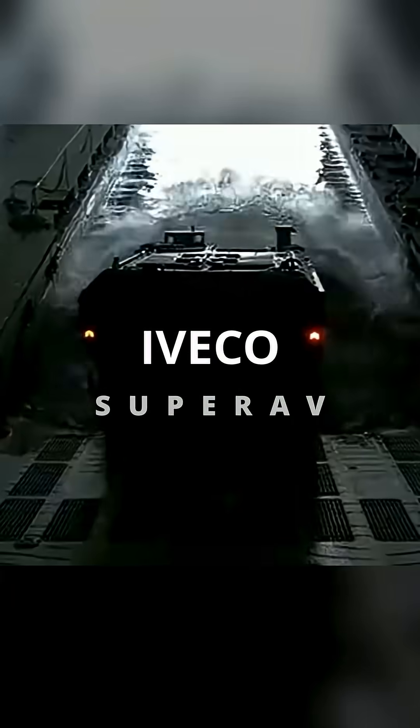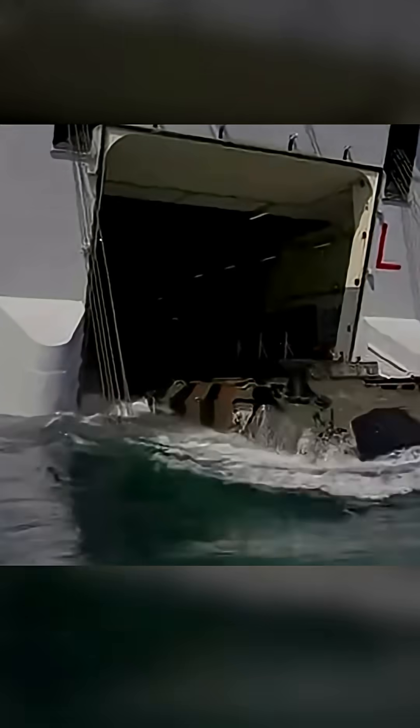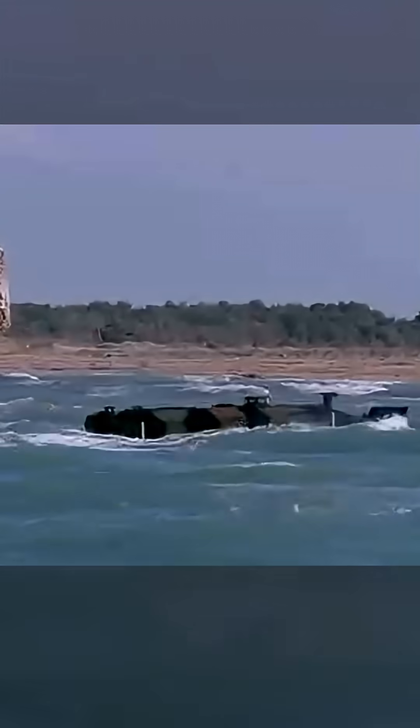In the world of modern warfare, versatility is king, and few vehicles embody this more completely than the Iveco Super AV — an 8x8 armored marvel. This Italian engineering triumph isn't just a troop carrier; it's a foundational design that's reshaping amphibious operations worldwide.